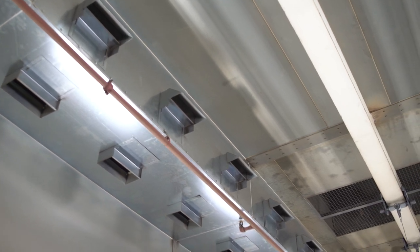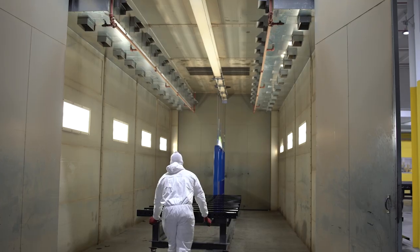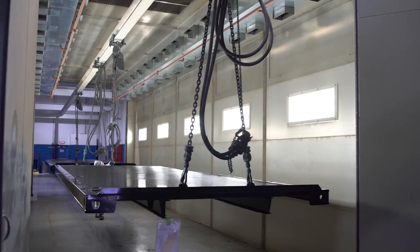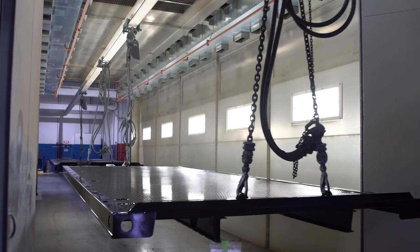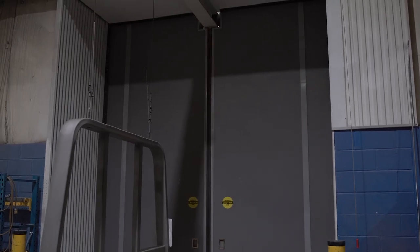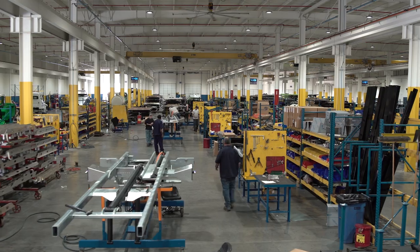We also utilize a 140-degree curing oven after the painting process is completed to ensure maximum paint durability. Other advanced quality measures include positive pressure between the buildings that prevent contaminants from entering through the air into the clean side of the manufacturing process.